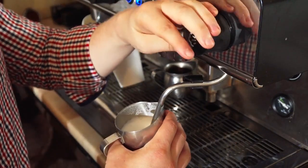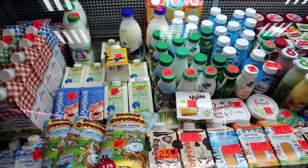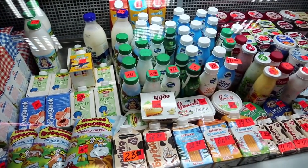Next up, choosing the right type of milk for your cappuccino. Explore the differences between dairy and non-dairy options and find the one that suits your taste preferences.